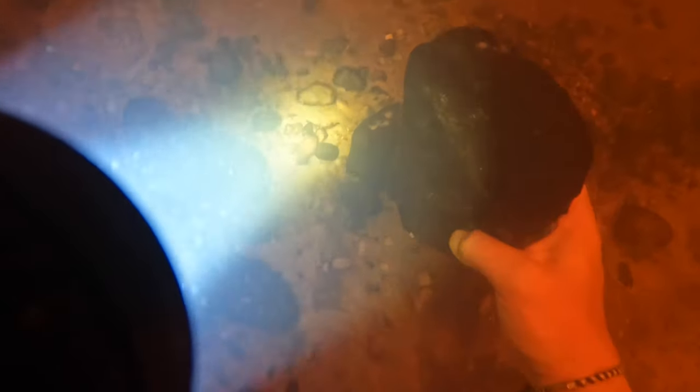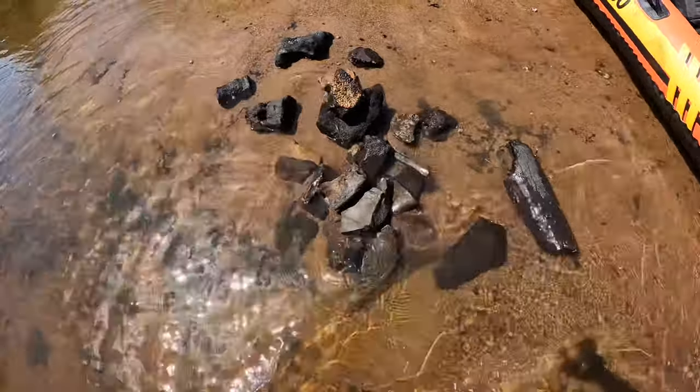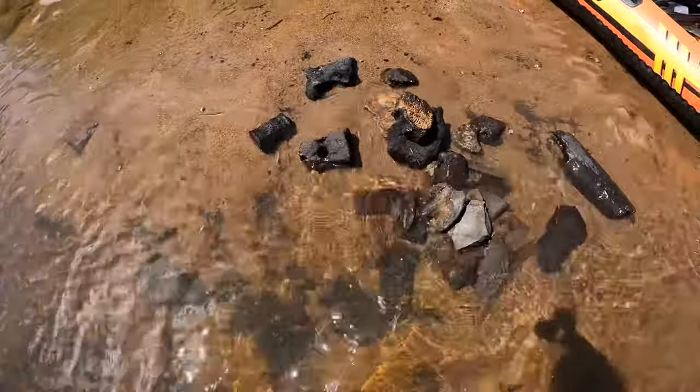This big old rock-like thing is the joint that would have gone to a whale's fin. Before I resurfaced, I tried to get that whale vertebrae out one more time but I just couldn't do it. However, it wasn't a total bust because we got over 200 pounds of whale bones on that first dive.